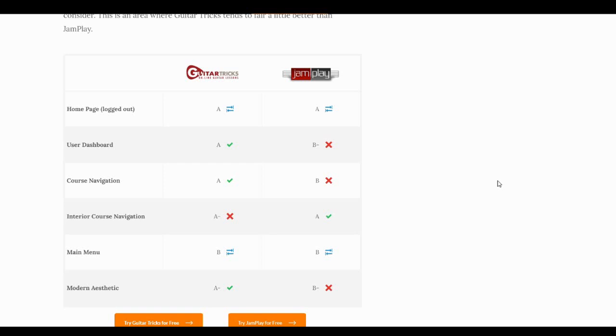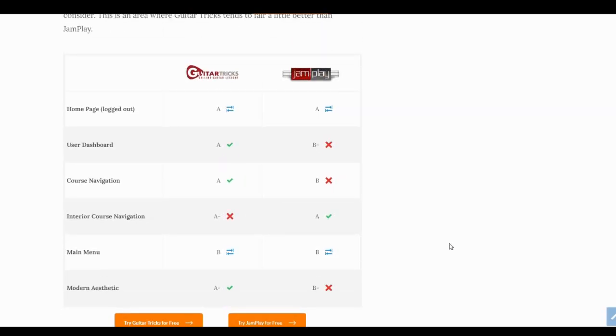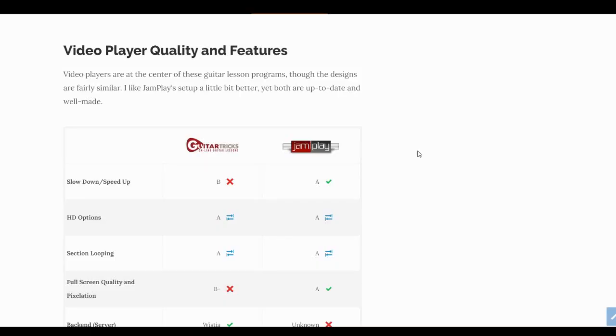For modern aesthetic and design, Guitar Tricks is a little bit ahead of the curve. On JamPlay, you feel like you're a little bit behind the times, especially in the user dashboard and the logged-in area. But neither one is bad, and it doesn't take away much from the meat of the content — the aesthetic isn't tremendously important, and you're still going to get a lot out of both sites.